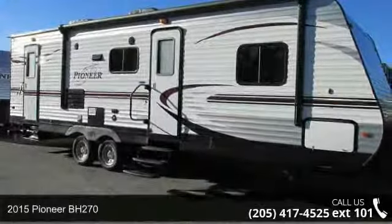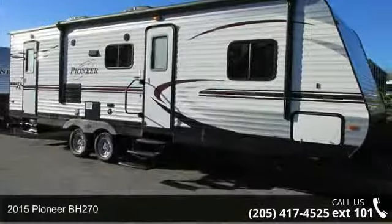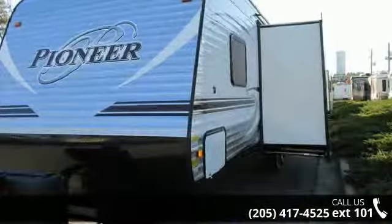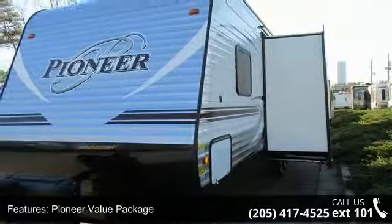Imagine yourself in this 2015 Pioneer BH270. Whether you are planning on vacationing, adventuring or just relaxing, this travel trailer does it all.